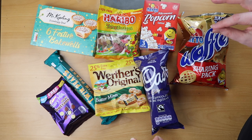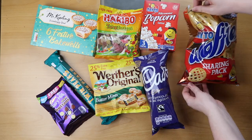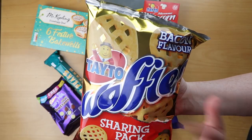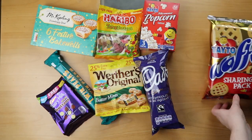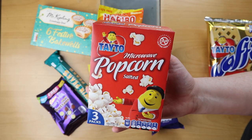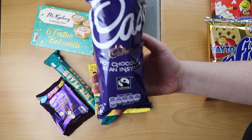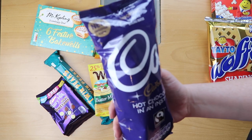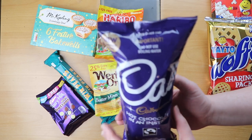First up we have a packet of waffles, baking flavor, from the company Tato. From that same company we also have some salted microwave popcorn. We then have some instant hot chocolate — this is the Cadbury's hot chocolate, and all you have to do is add some water into the cup provided.